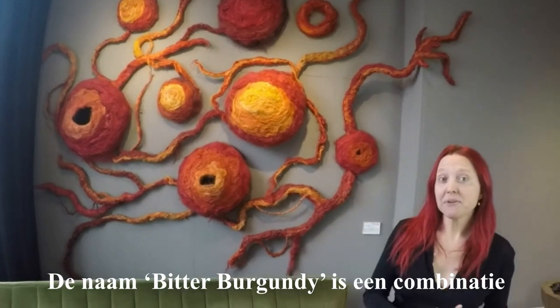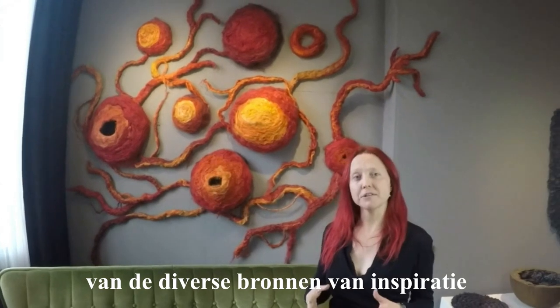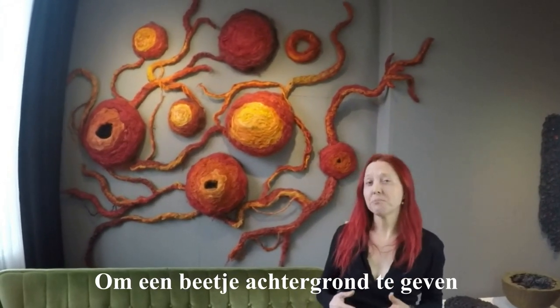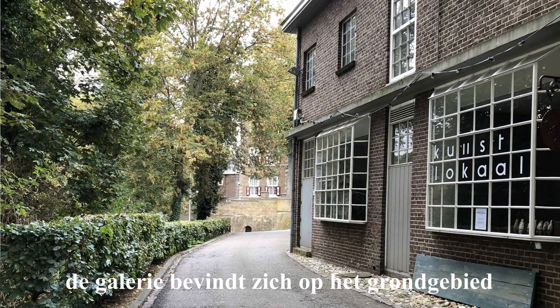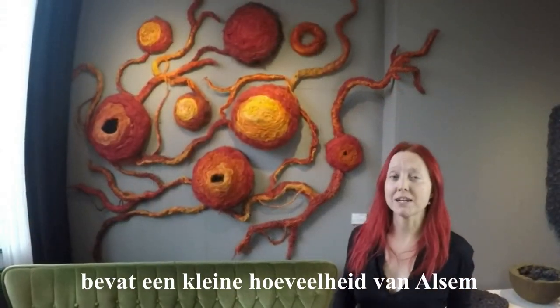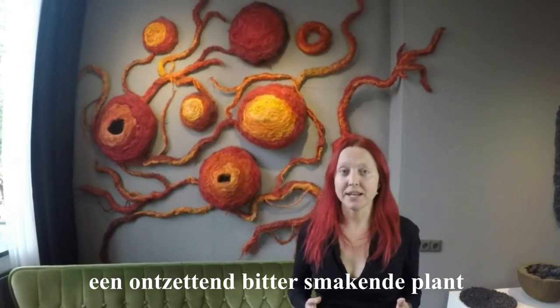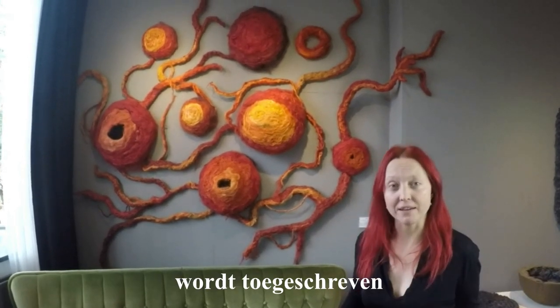The name Bitter Burgundy is something of a combination of the various sources of inspiration behind the artwork. To give you a bit of background on where we are, the gallery is situated on the grounds of a large abbey. Some of the locally produced spirits contain a small fraction of wormwood, an extremely bitter tasting plant whose buds are said to have a medicinal effect.